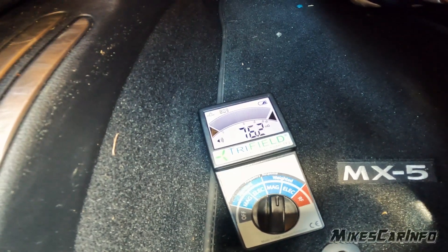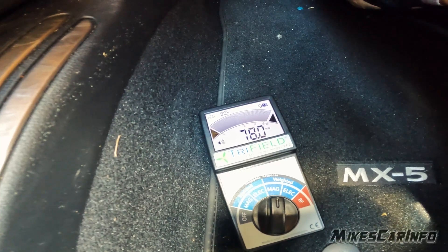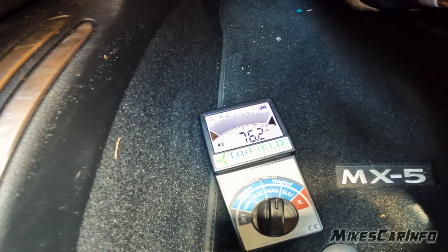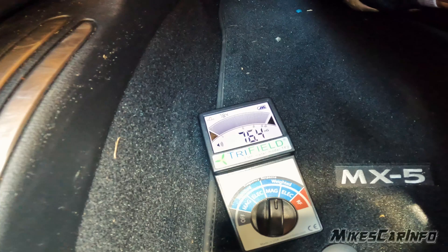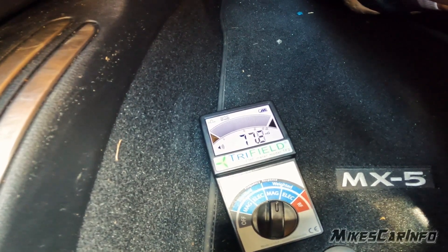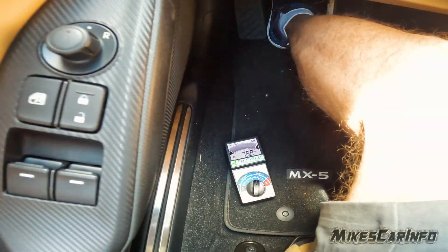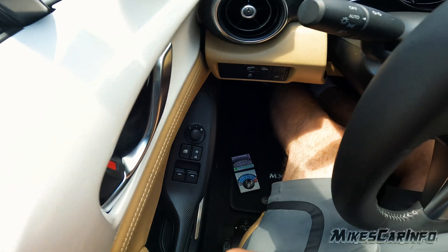I'm going to turn the climate control on... and off. It seems like the climate control doesn't really do much as far as the readings here. It's mostly the engine. So yeah, the meter's in the floorboard there.